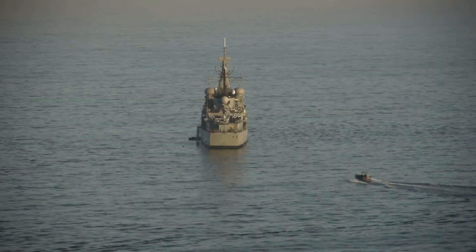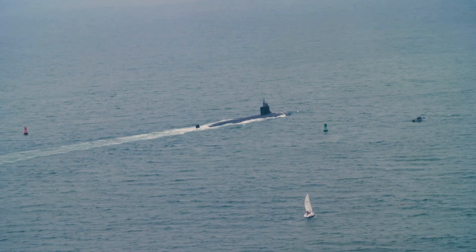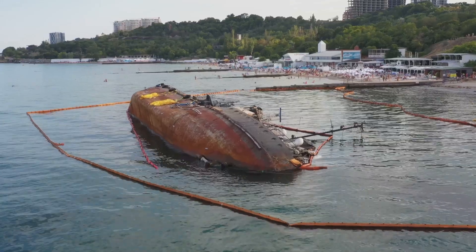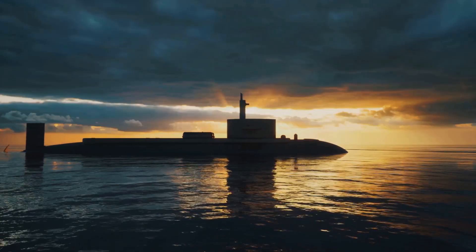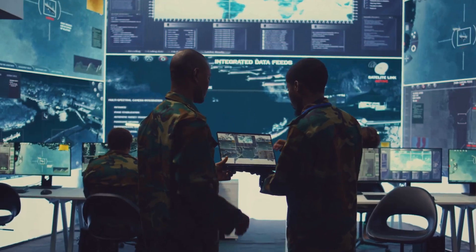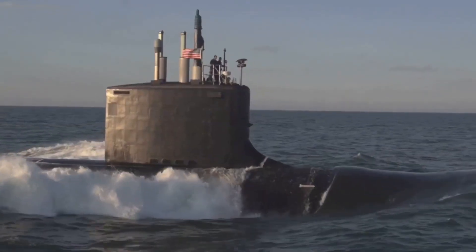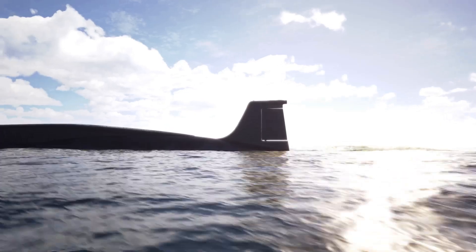Nuclear submarines aren't just for war. In combat they hunt enemy ships and subs, protect fleets, and control sea lanes. But their most vital role is deterrence — ballistic missile subs hide in the ocean, guaranteeing a second strike if attacked. This mutually assured destruction has kept the peace for decades. They also serve as intelligence platforms, sneaking close to enemy shores to eavesdrop, deploy special forces, or tap undersea cables. Some even support scientific missions, mapping the ocean floor or studying the Arctic.